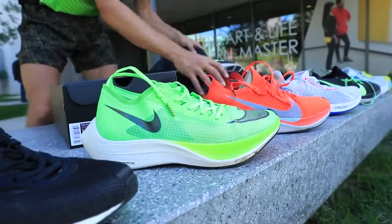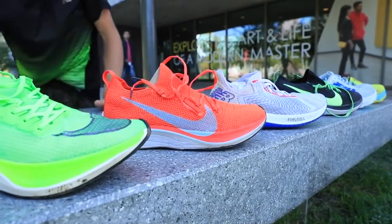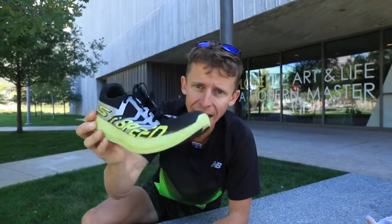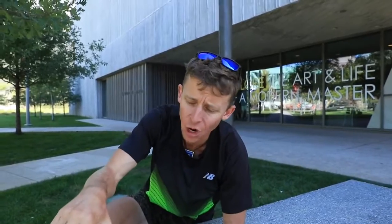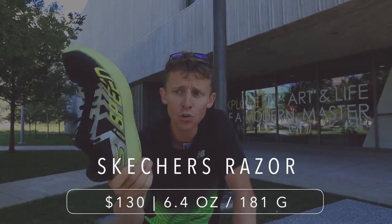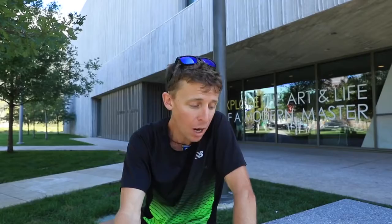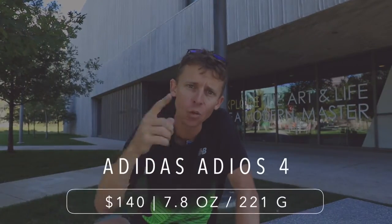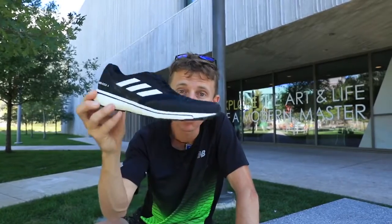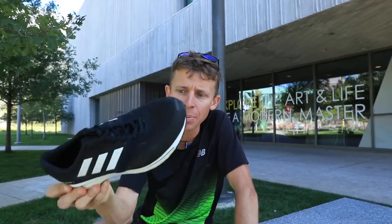Let me run you through all these real quick. The Skechers Razor 3 is more of a trainer, but I think you could run a marathon in it, especially at the price point. Some of these shoes are from 2018, so there are updated versions you can purchase. The Adios 4 — as you probably know, Nike and Adidas are the two leading companies for marathon racing shoes, and a lot of elites will be in Adidas at Berlin, Chicago, and Amsterdam.